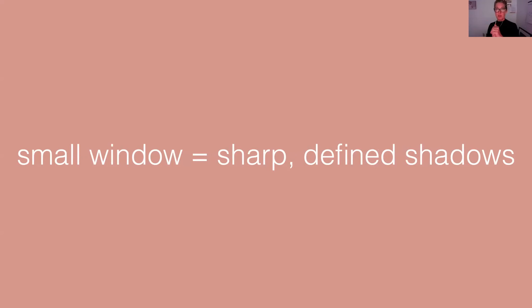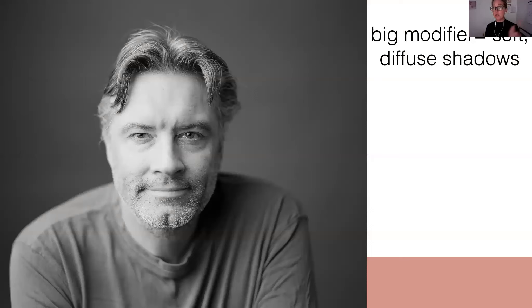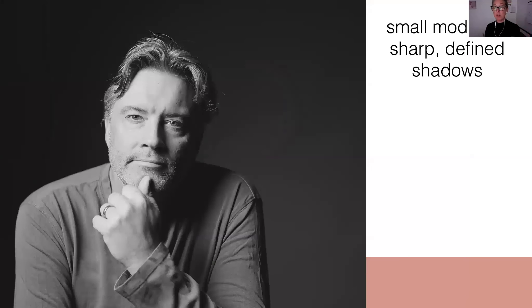Think about the difference between being in a ballroom in front of a big giant window and what that light looks like, versus being in front of a door that has just one of those little square windows in it — how that light comes in like a beam and creates a harder light on your subject. Well, the same rules apply when using light modifiers. A big modifier is going to give you soft diffuse shadows. This is a pullback in my studio — a giant seven foot modifier — and you can see really soft shadows. Even if you look on the paper where he's sitting, those shadows are really soft and really diffuse.